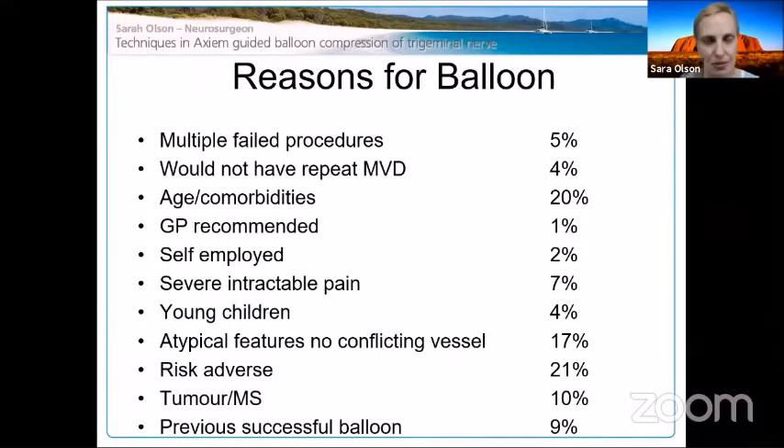We offer gamma knife, but not to patients in severe intractable pain because it takes too long to work. Those patients who come in with absolutely terrible pain — status trigeminalis, unable to talk or eat; my last patient was down to 36 kilos — we need to fix it quickly. Other indications included risk-averse patients, tumor, MS, and patients who had done well with balloon before and wanted it repeated.